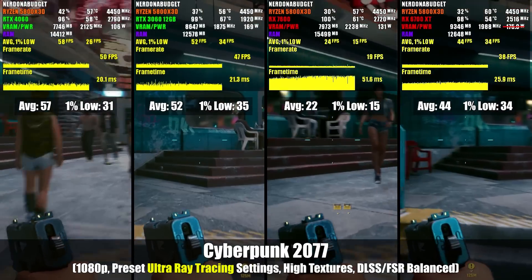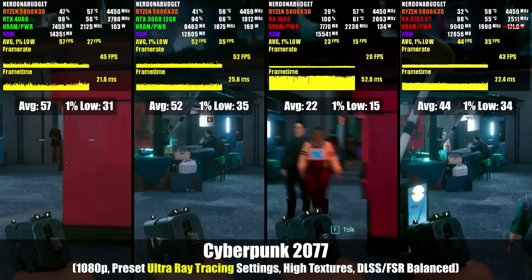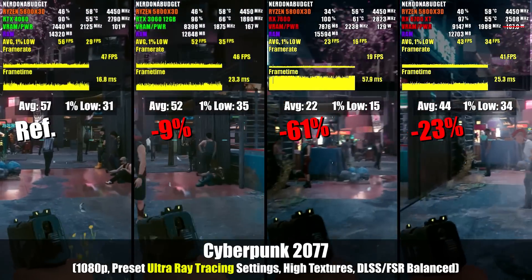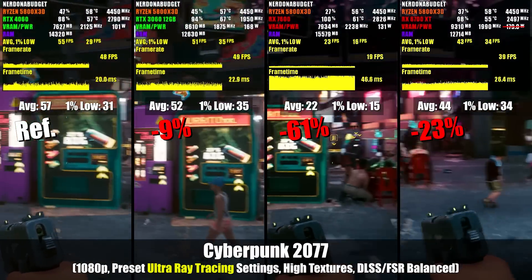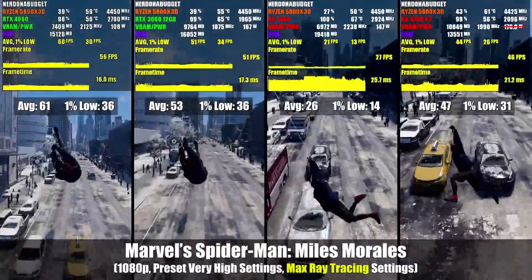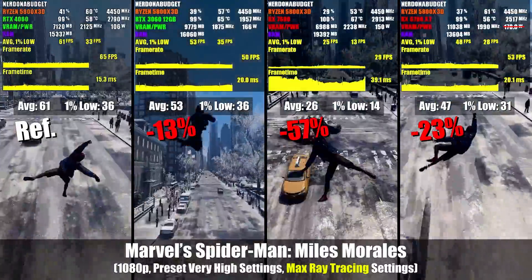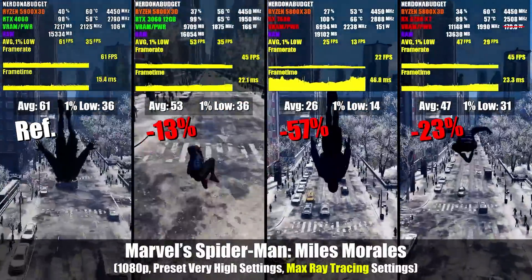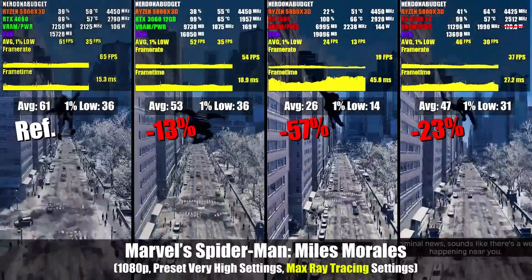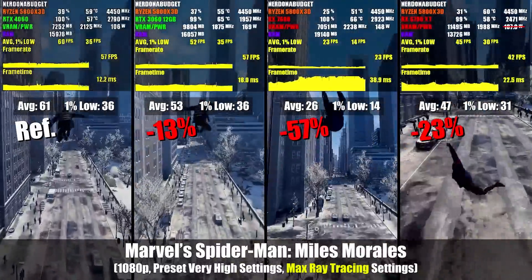Cyberpunk is like the staple ray tracing tech demo, so of course I had to check it out. Here we see the same tale time and time again: Nvidia just completely dominates AMD and the RX 7600 is laughably bad here. Note that I did max out the ray tracing settings, and Cyberpunk by default always throws on resolution scaling, so the cards are running their respective DLSS and FSR which I set to balance mode. Testing another title with ray tracing, we've got Spider-Man where I maxed out the ray tracing settings again. We see the same 23% performance gap between the 4060 and the 6700 XT. The 7600 has very poor performance - just look at how choppy that footage is. AMD apparently still has a lot of catching up to do with ray tracing. This is their second generation now. What is the excuse for this big of a performance difference to the Nvidia cards?